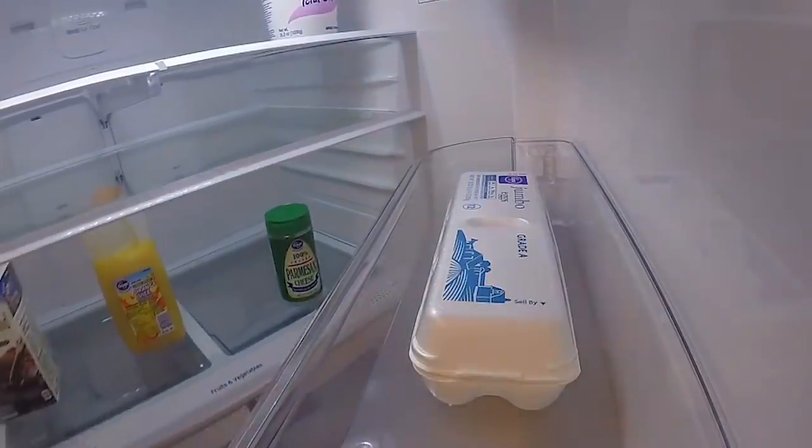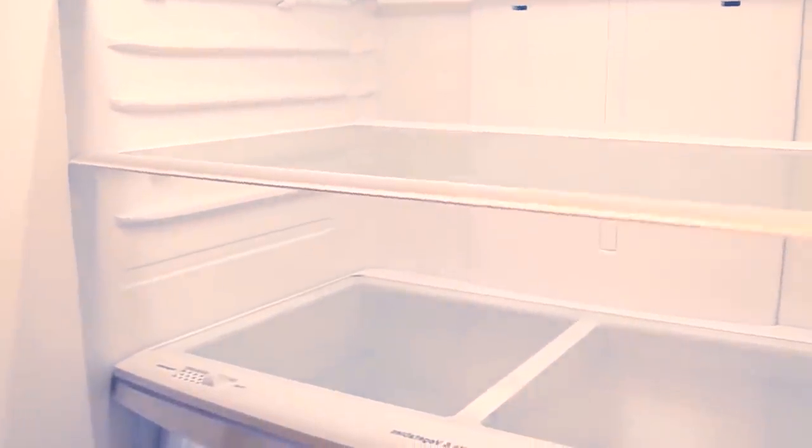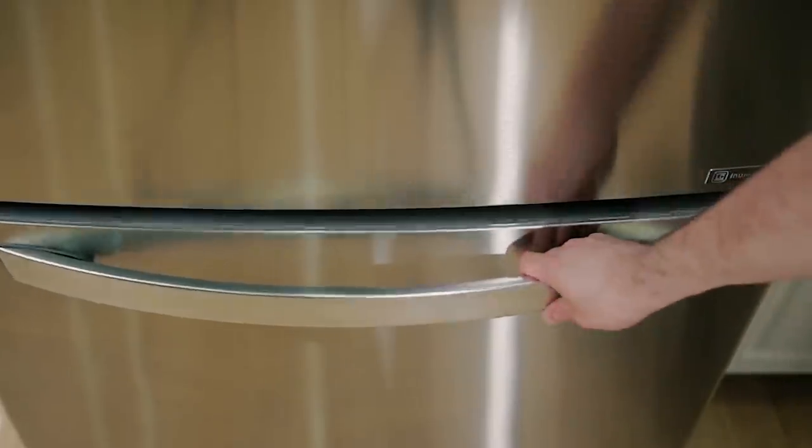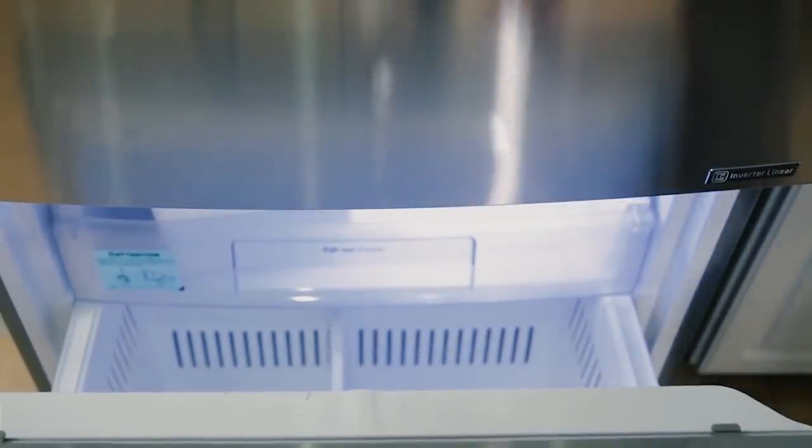Door storage is designed to accommodate a variety of items of different shapes, heights, and sizes, from a child's juice carton to a full gallon of milk, although those shelves are not adjustable. There are two crisper compartments and a full-width drawer underneath the crispers that can hold wider, narrower items like party platters. Two drawers in the freezer compartment help you access items more easily.